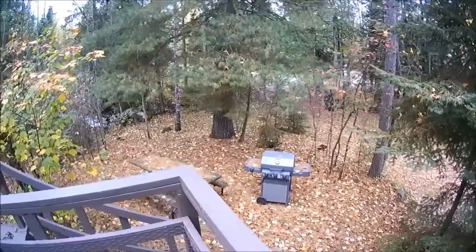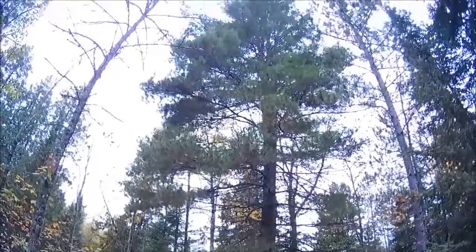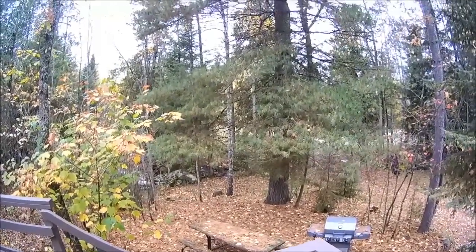There's a barbecue grill right there and a picnic table covered in pine needles, because my Uncle Frank planted that tree a long time ago. It's doing quite well — it's been there for many, many years.